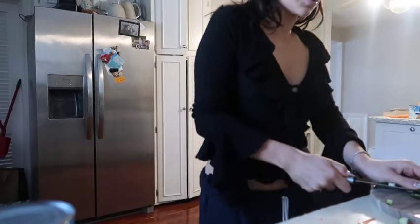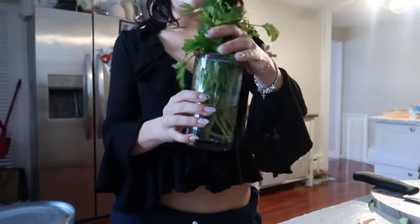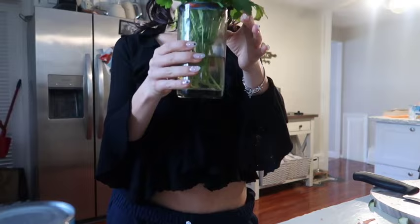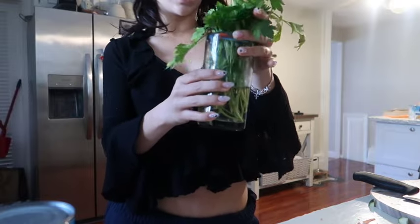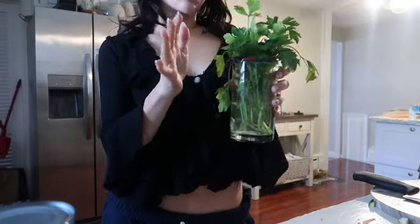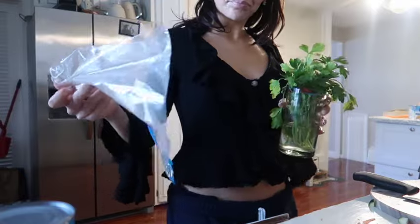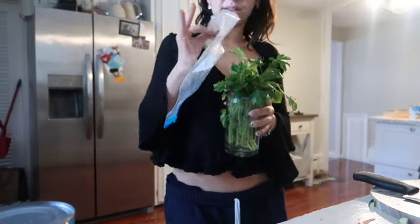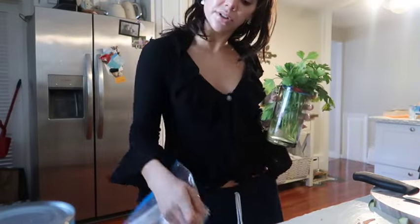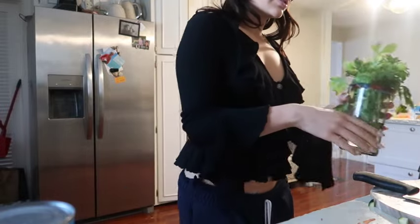Just chopping some zucchini. So this is what I do with my parsley — my grandma taught me this. I just take the bunch of it, put it in a cup, and put it in water and just leave it out. Sometimes I'll put it in a bag and put it in the fridge for it to stay fresh.